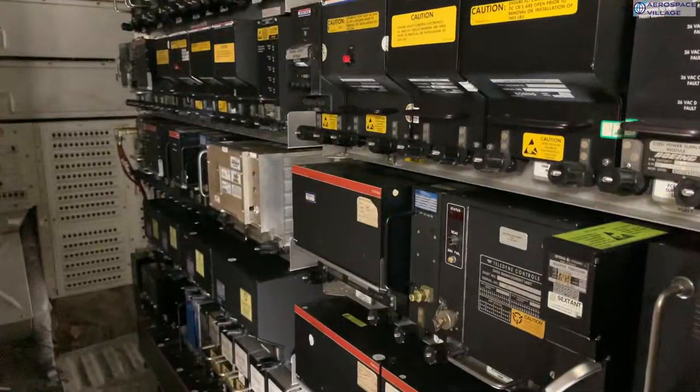This is our main set of avionics, all neatly racked up. Each black box carries out an individual function, and are called Line Replaceable Units, or LRUs. For example, here we have LRUs for cabin heating control, data management, and at the bottom, the three inertial reference units for navigation.